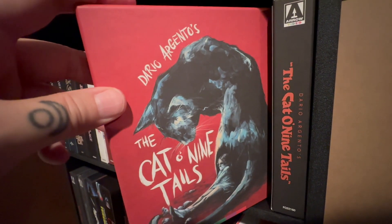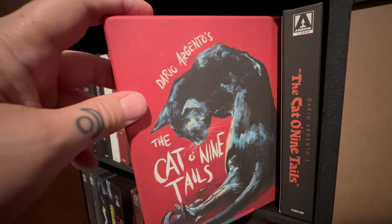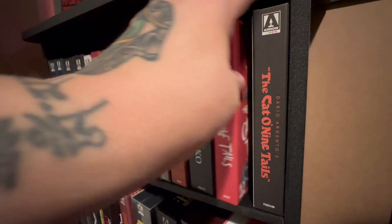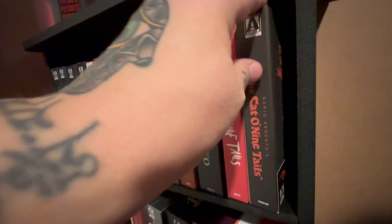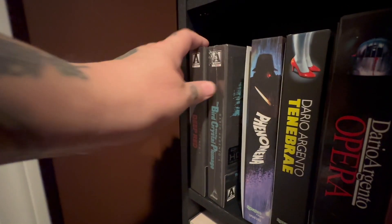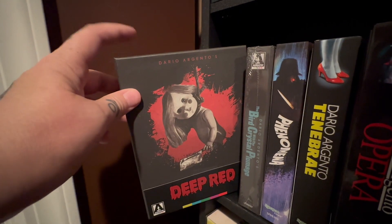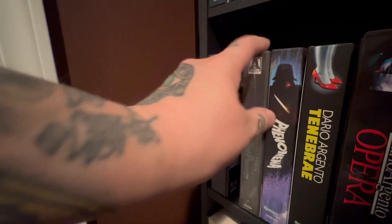And then we're into the Dario Argento section, which I keep in the D's and I keep them all together. Cat of Nine Tales, and then I believe this is the 4K of Cat of Nine Tales. Staying with Dario Argento, we have one of his best — Deep Red. I think it's one of his best films. I know everybody goes to Suspiria, but I really love Deep Red too.